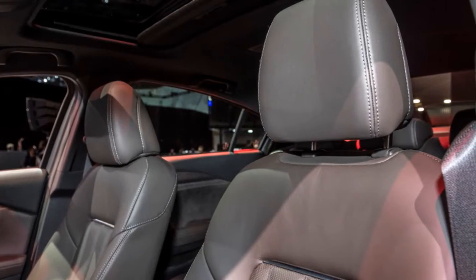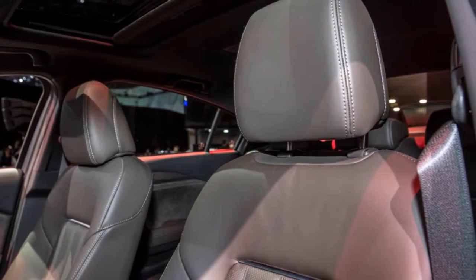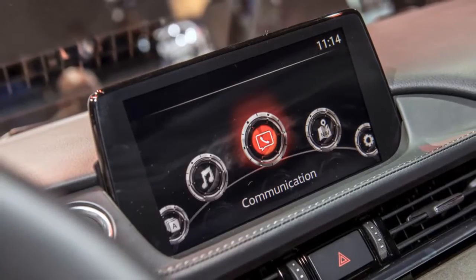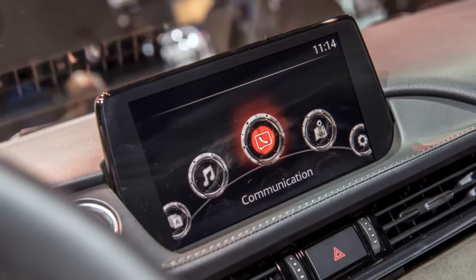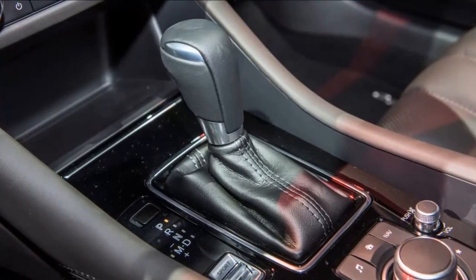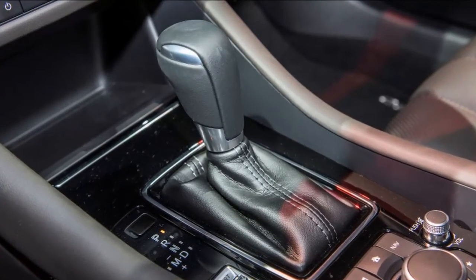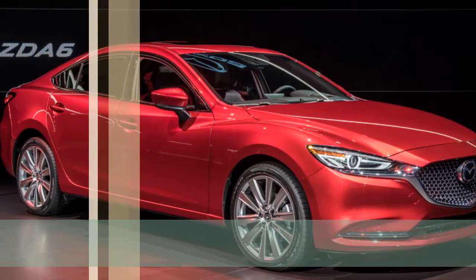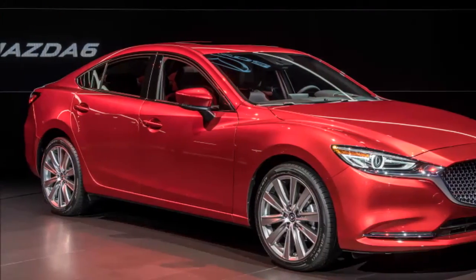To beat the Mazda 6 would require stepping up to the Ford Fusion Sport, which is a unique step up in the segment with a turbocharged V6 making 380 pound-feet. However, the Fusion Sport takes a real hit in fuel efficiency, getting only 20 miles per gallon combined.